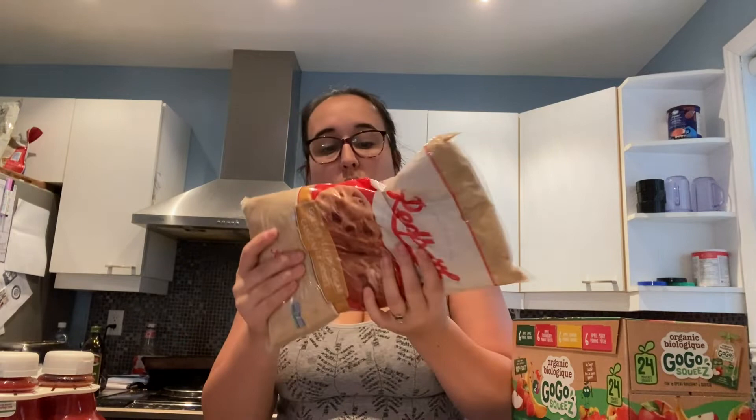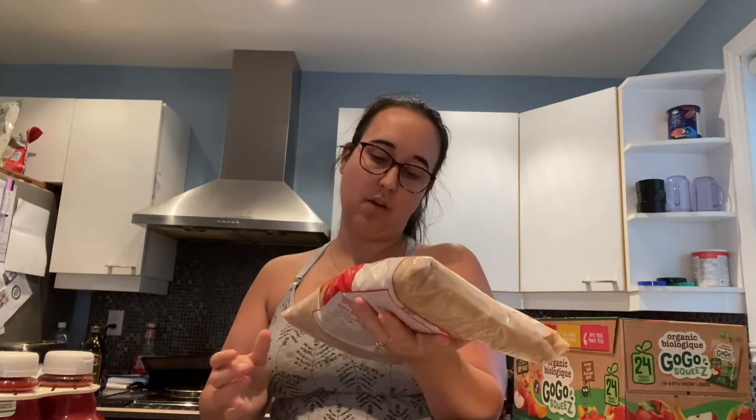Next I got brown sugar. It is so cheap — I think it's like $3 for this huge two-kilogram bag, so four pounds of brown sugar, way cheaper than at the grocery store. I use brown sugar in my oatmeal in the morning and also for recipes.